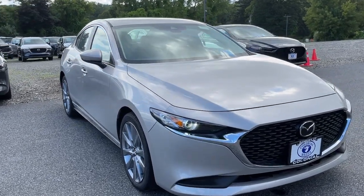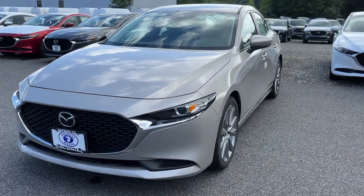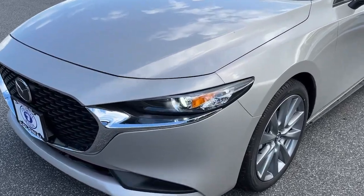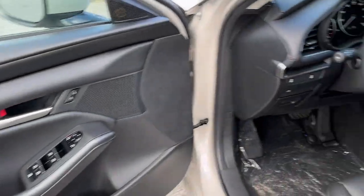Get into this Mazda 3 and get all the features you want and need for today's lifestyle. This refined compact engages your emotions with crisp handling and effortless acceleration, an upscale interior, and user-friendly infotainment tech.